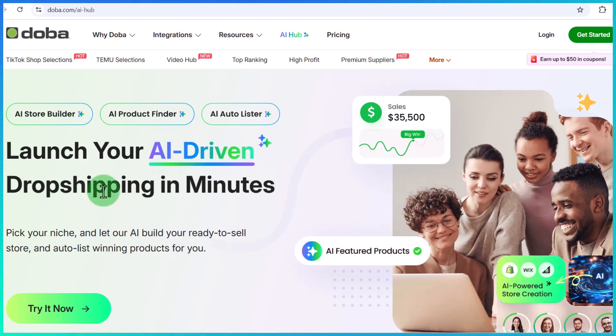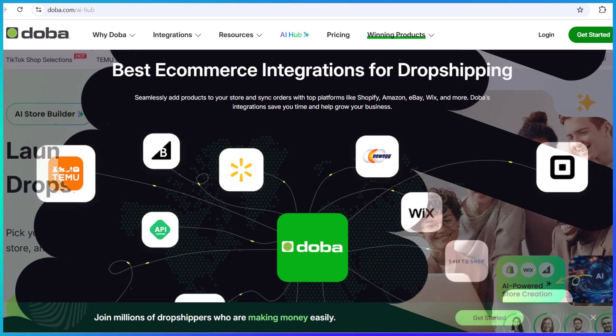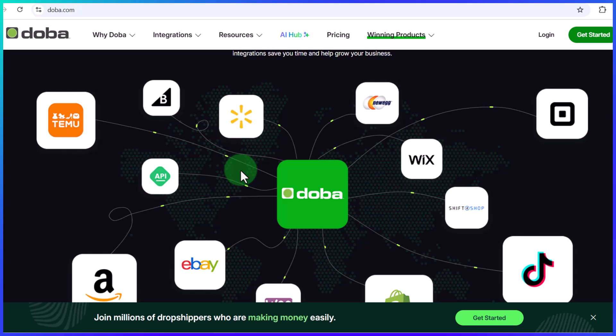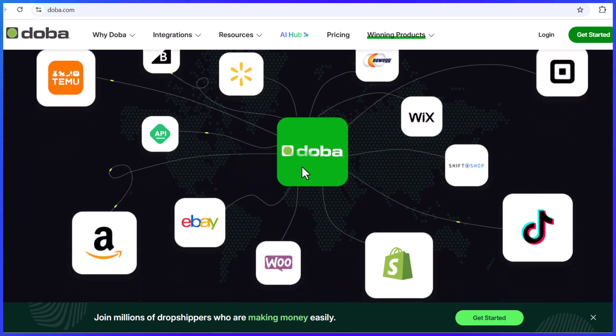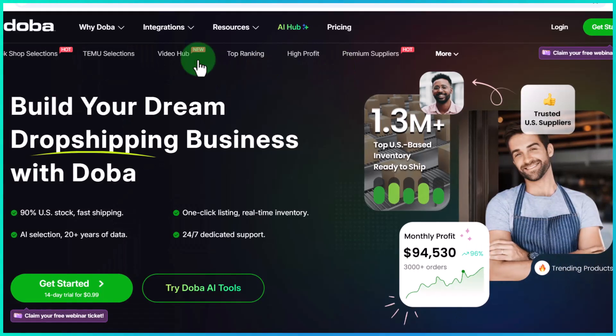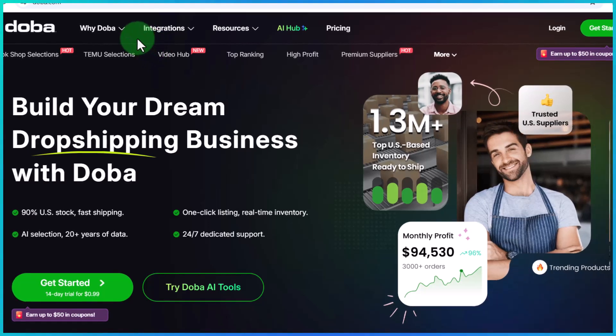The best part is, Dober lets you connect to major e-commerce platforms like Amazon, Shopify, Temu, TikTok, eBay, and more. All you simply have to do is connect your store, add your product, and once a customer makes a purchase, Dober takes it from there — literally automating the order process and fulfillment to the customer.